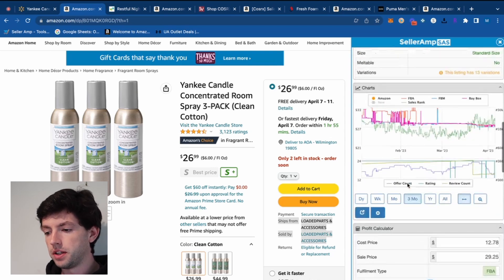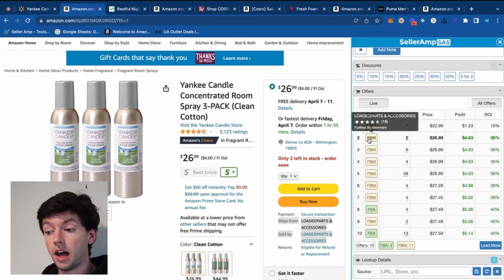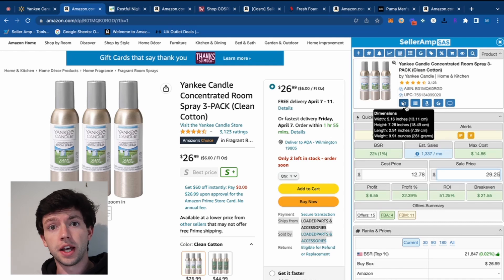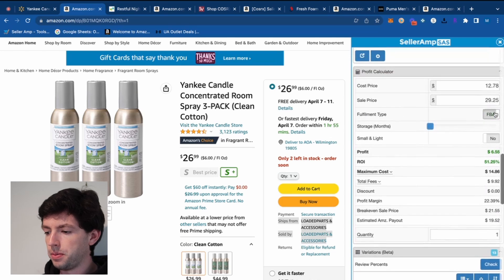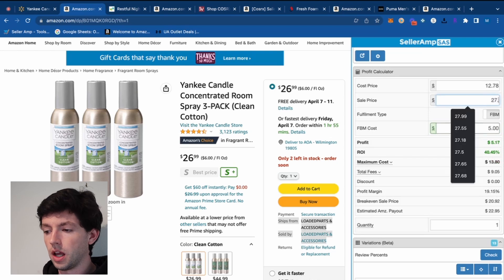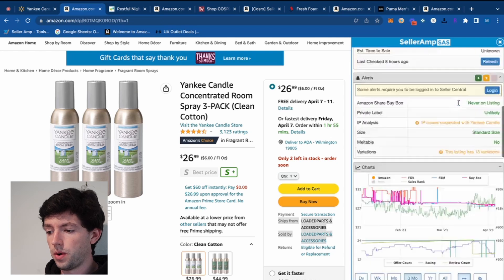If we scroll down on SellerAmp, we can see a lot of people are actually FBMing this product — and I wonder why. It only weighs nine ounces, so it's going to ship pretty cheap. I'd look into FBMing this too. At nine ounces, scrolling down on SellerAmp to FBM, it's probably going to ship around $5, so we should get a slightly higher ROI. We'd price close to $27.50 FBM, making about a 47% ROI.